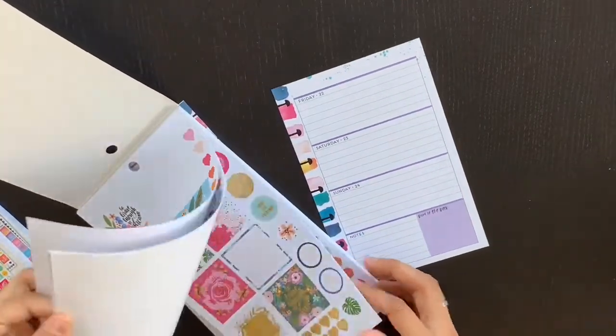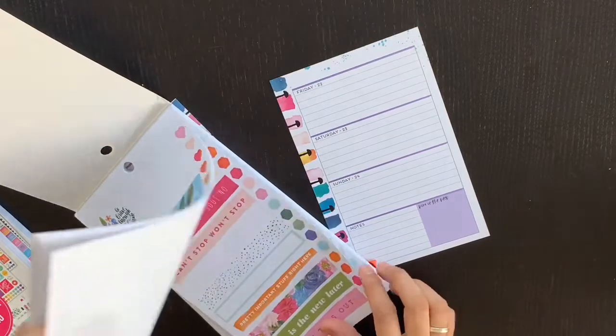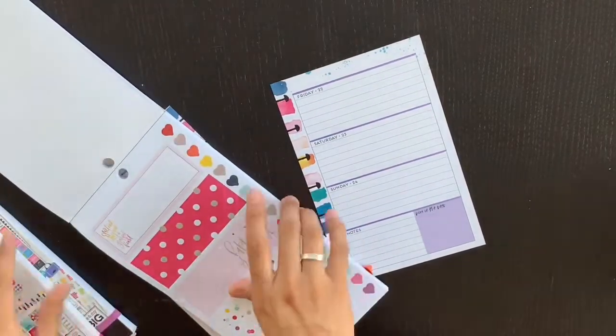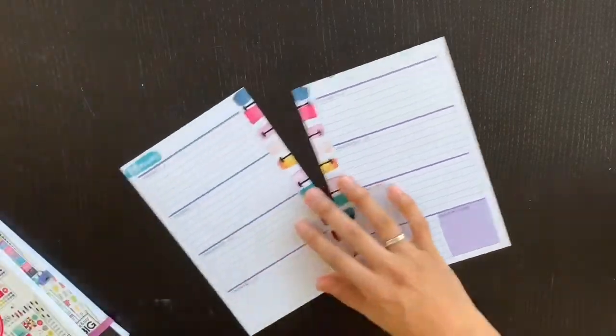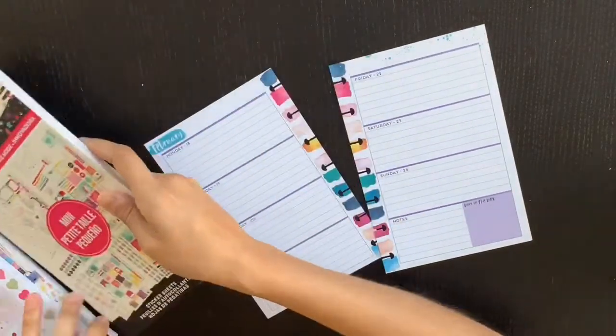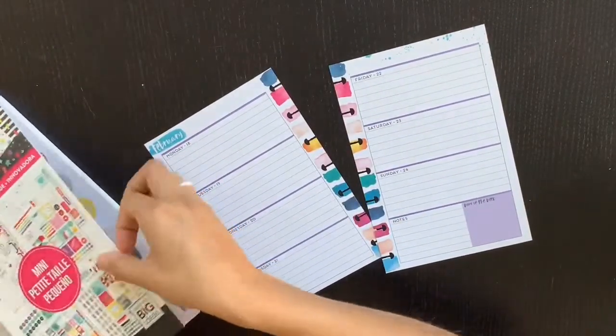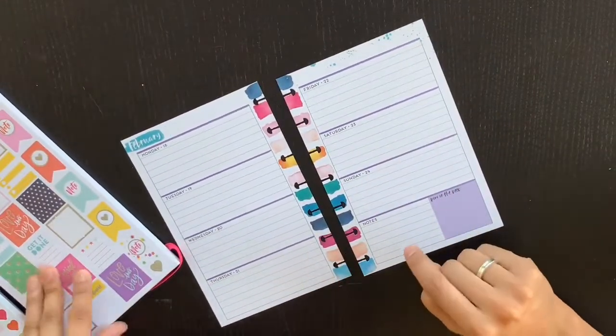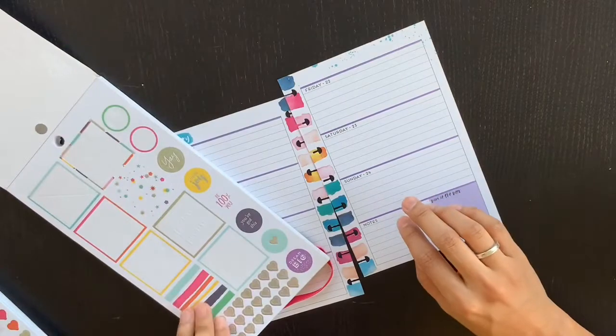The reason I have Choose Happy is because it has Trendsetter stickers in it, along with some stickers from all the original Happy Planner girl lines. I thought it would be good to combine that with the actual Trendsetter book.